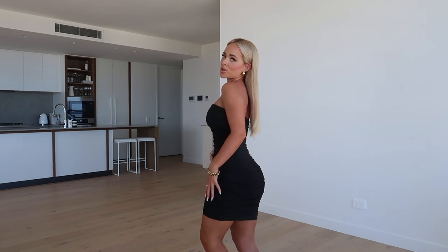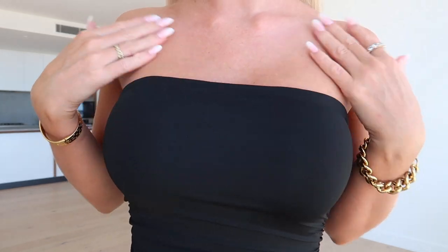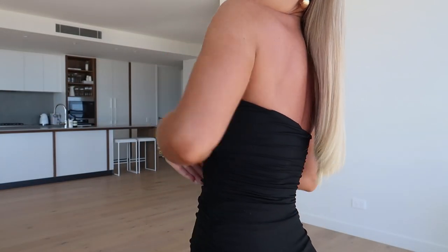I obviously absolutely love it in the black as well. Black's just such a staple and it's something that I'll have forever because you can wear this so many different ways. You can wear it dressy, you can wear it chill, you can wear it with sneakers or boots, in the summertime or wintertime as well. So it's super versatile. It has the exact same sticky stuff through the top there and it just pulls on and it's super comfy.